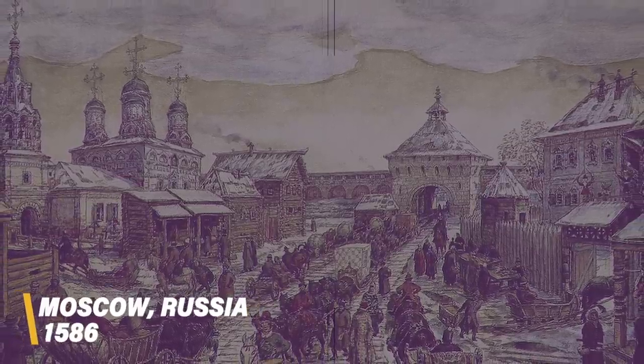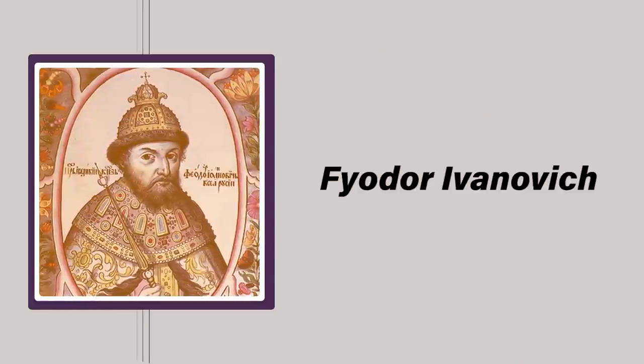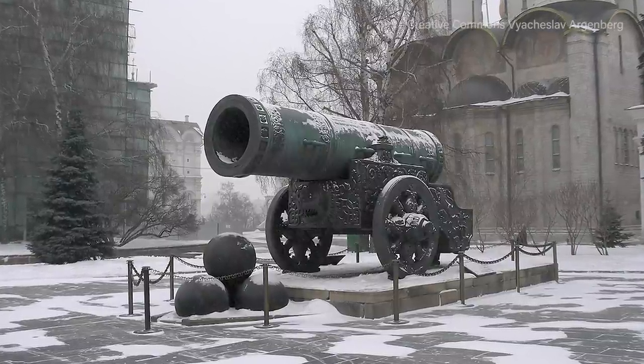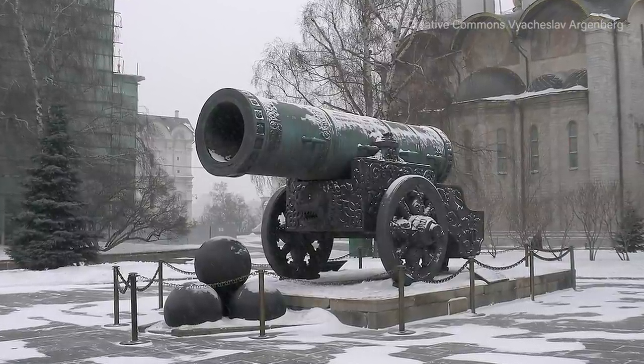The 39-tonne Tsar Cannon holds the Guinness World Record for the largest bombardment cannon in the world, based on caliber size. Crafted in 1586 in Moscow, Russia during the reign of Tsar Fyodor Ivanovich, the Tsar Cannon was made of bronze. With its barrel measuring a massive 890 mm, the Tsar Cannon sits among the top three biggest guns in history by caliber size. But for all its massiveness, it was never fired in anger. This is perhaps because it was mostly built as a symbol of Russian power and wasn't really for warfare. A few studies have, however, discovered gunpowder residue in its barrel, indicating that it has been fired at least once.